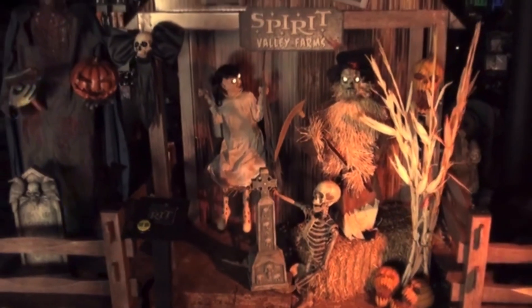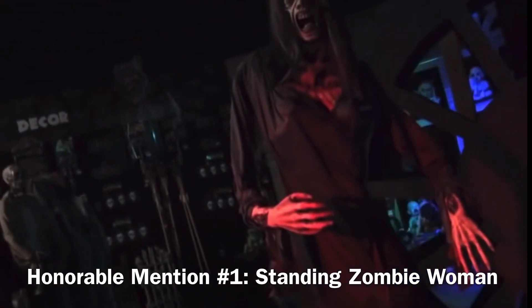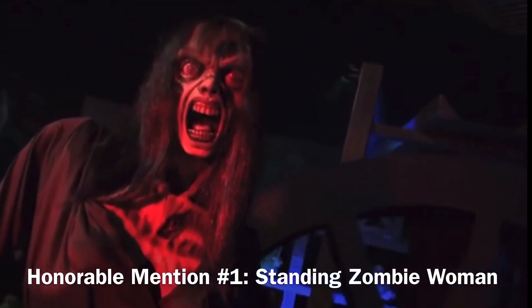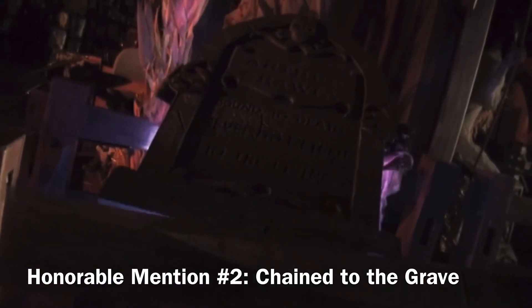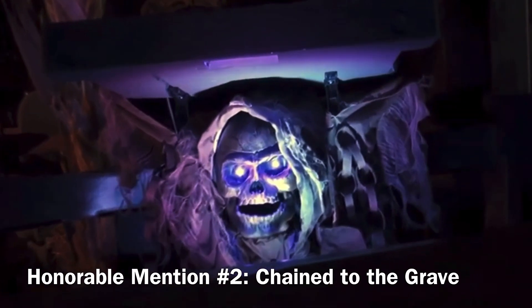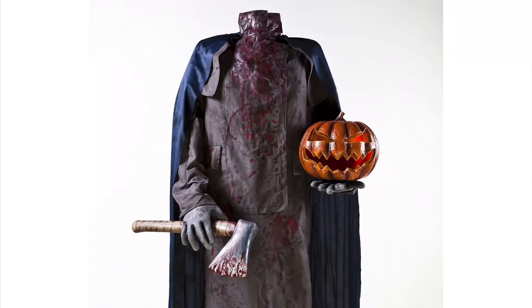Before I get to number 1, I thought I would share a few honorable mentions. I would love to own both of these and any of the others on this list, but they don't live up to number 1, which is the Headless Horseman.